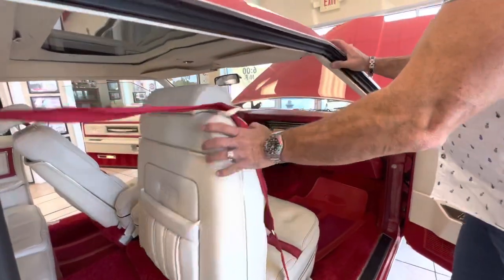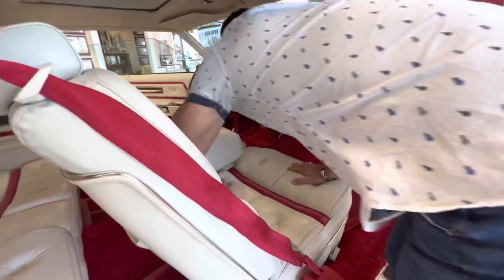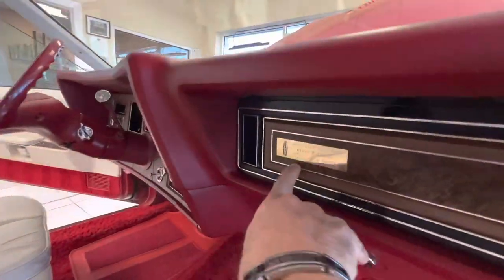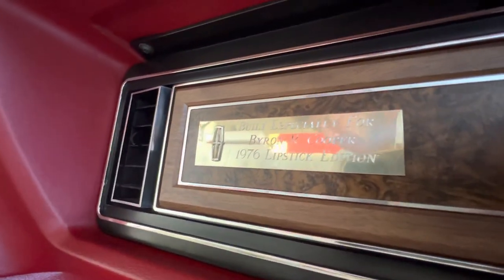If you look on the dash, it literally says: 'Built especially for Byron R. Cooper, 76 Lipstick Edition.' And that came from the factory.